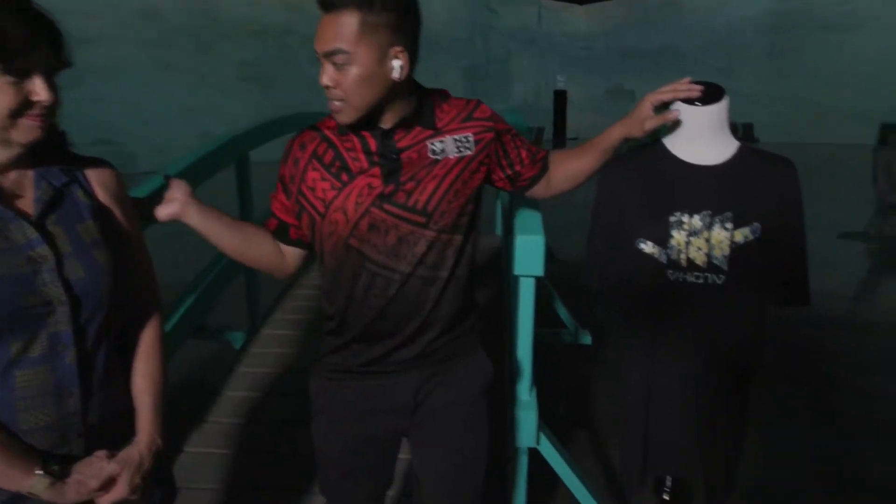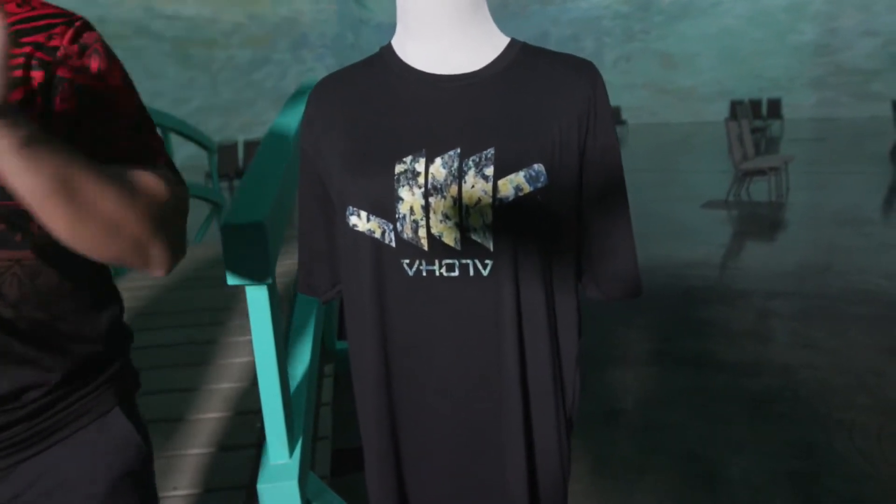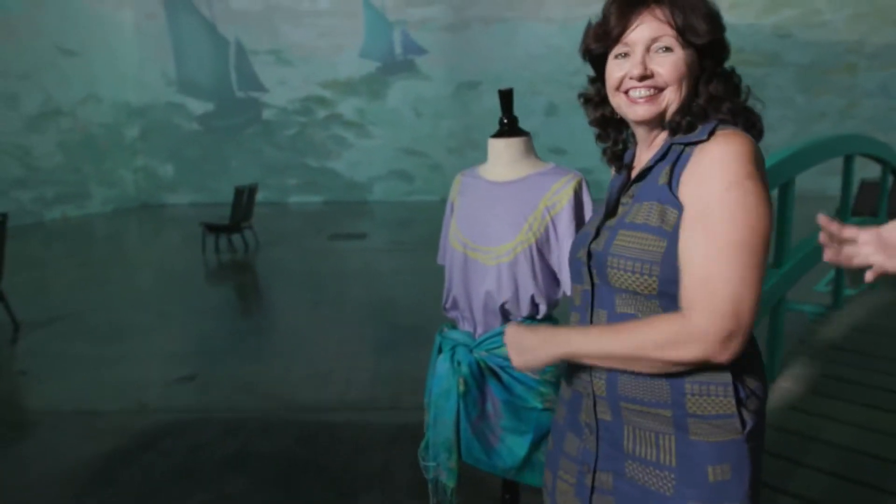So after this immersive experience room, there's actually a retail shop, which is pretty cool, and two of the designers we want to show you are standing right next to us. This is Aloha Revolution, and this is Mahina on this side, and there are really cool details about these designs.